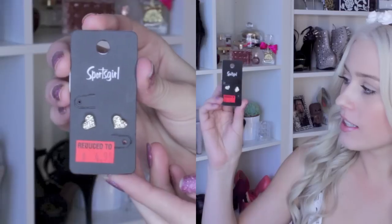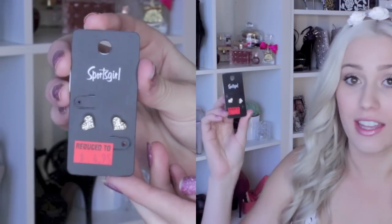Brooke and I then went into Sports Girl and we were looking at their jewelry because that was on sale again. I ended up picking up these little heart studs — they were $4.95 and then 50% off of that.